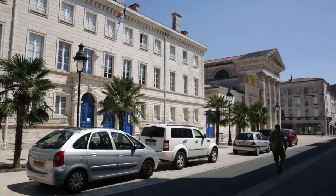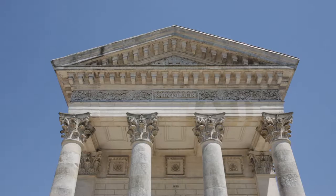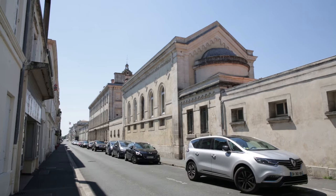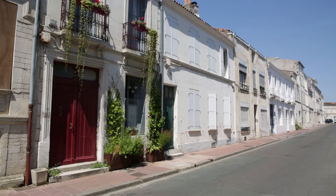Moving further south, we are now in Rochefort, famous for its naval connection since 1665. These are the unique streets of this place. Rochefort used to be a small town around the castle in the 11th century, but it had a major remake in the 17th century. Let's enjoy those historical facades.